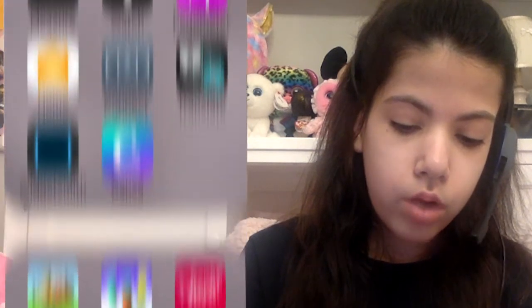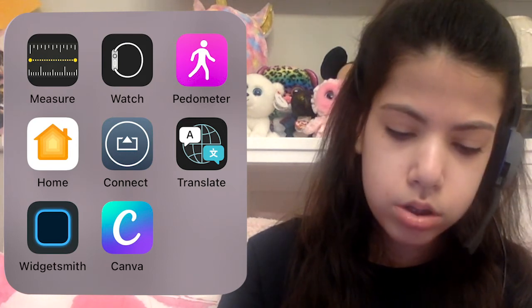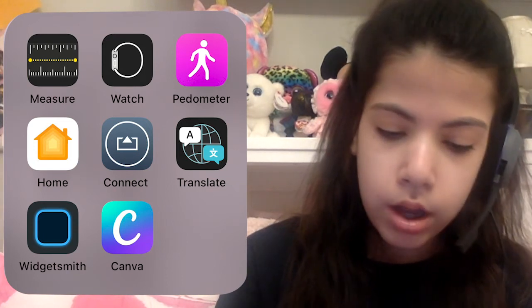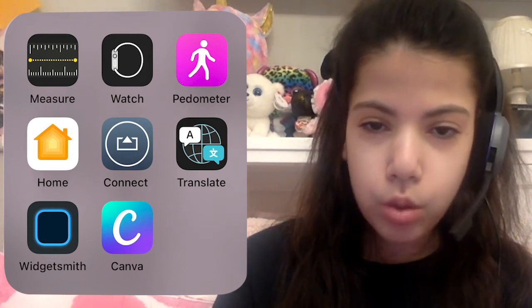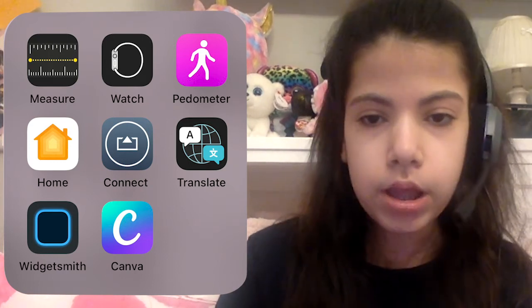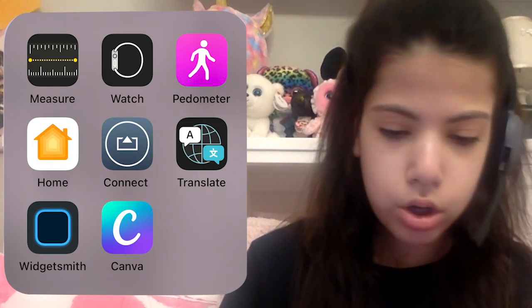I have the Measure app which I haven't used yet, the Apple Watch app which I use sometimes, a Pedometer app I've only used once, the Home app which I don't think I've used, the Connect app which I've only used once, the iPhone Translate app which I've used once but find kind of confusing, and WidgetSmith which I've obviously used because I have widgets on my home screen.